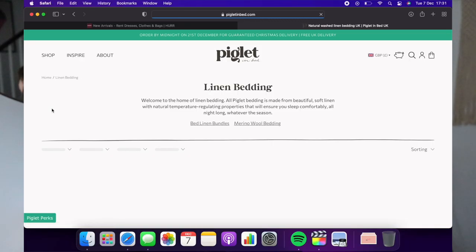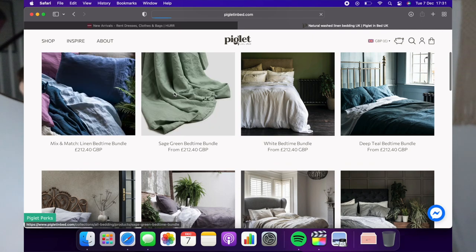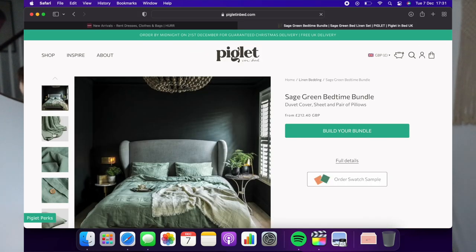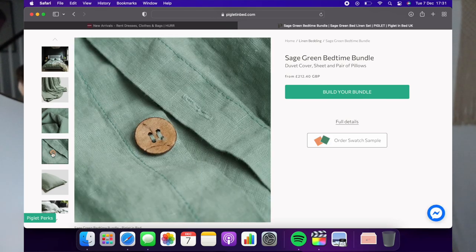If you really want to treat them and go the extra mile, you could get them the bedding set that comes with the sheet, duvet cover, and pillows. I would love to own a linen bedding set — they're around £200, so it's more of a luxurious gift idea, but if you have a really special someone to treat — a partner, your mum, a really close friend — it would be such a great gift idea.